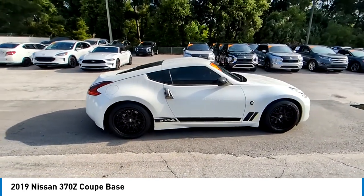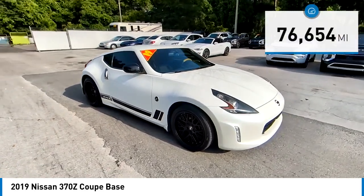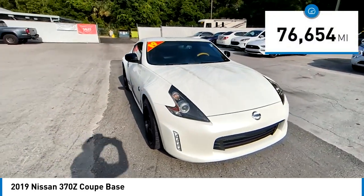The 370Z Coupe provides that driving experience that simply feels so good. This vehicle has less than 80,000 miles.